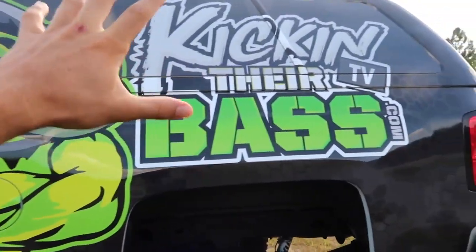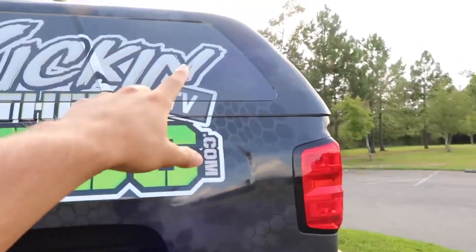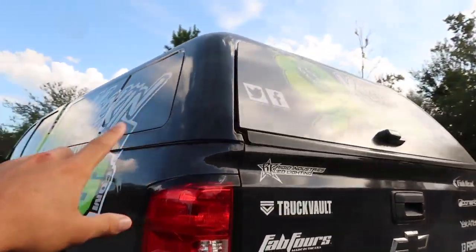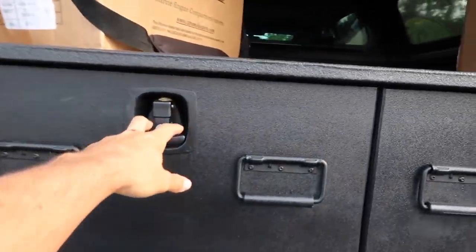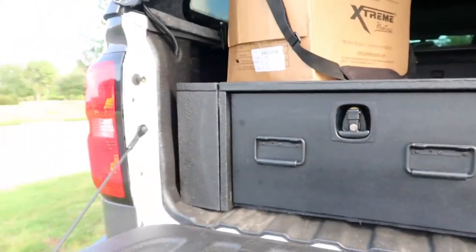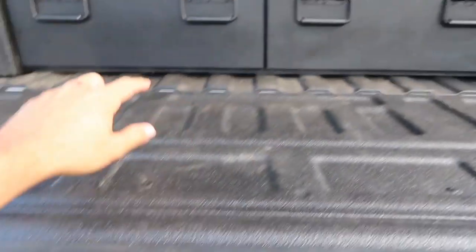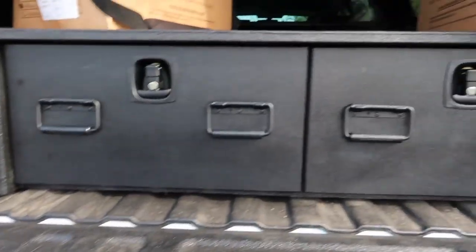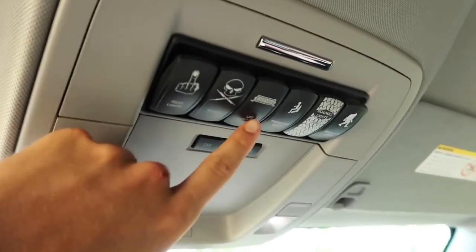Another thing on here is obviously the ARE cap, which is brand spanking new. Right here we obviously got the Truck Vault which still has everything in it — I have a video on that if you want to check it out. Inside I've got the bed liner, which I had in the last video, and it matches with the Truck Vault in there very well.